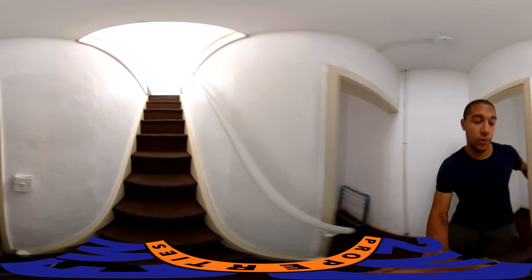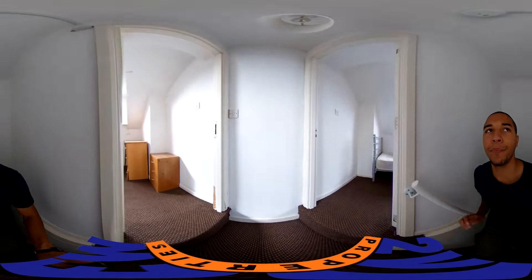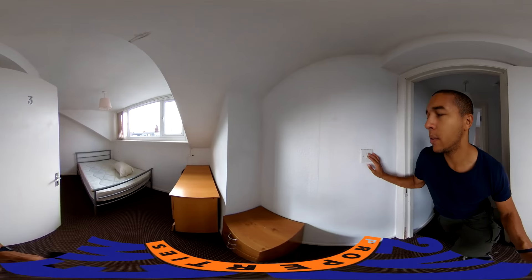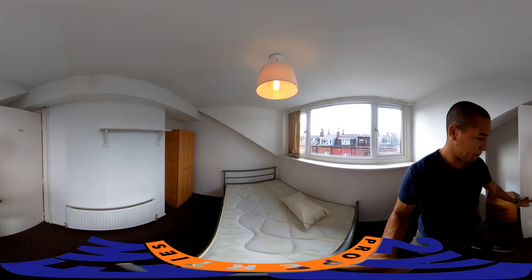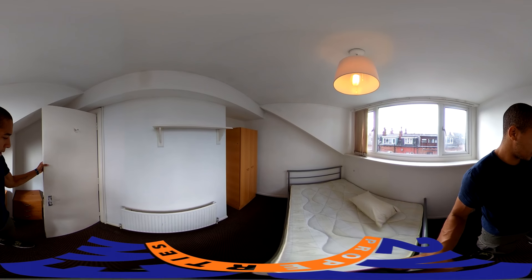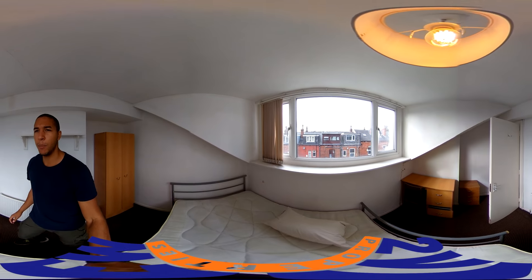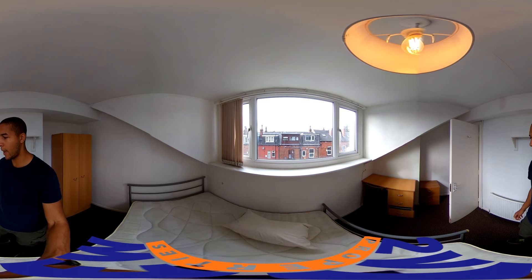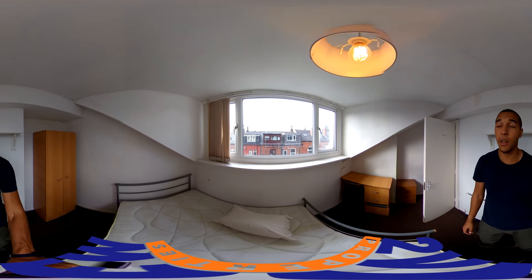And then finally we've just got the last two bedrooms on the second floor. This is the first one — really big windows here letting in a lot of light. And it's got the built-in shelving. But yeah, it's just a nice cosy bedroom.